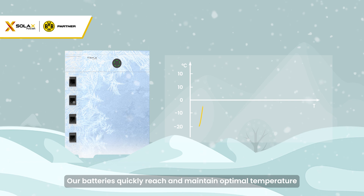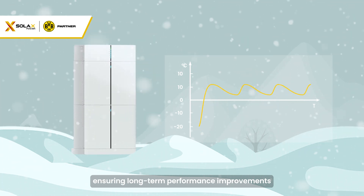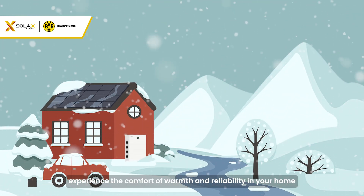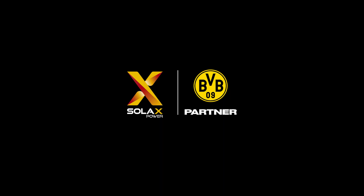Our batteries quickly reach and maintain optimal temperature, ensuring long-term performance improvements. With SOLAC, experience the comfort of warmth and reliability in your home.